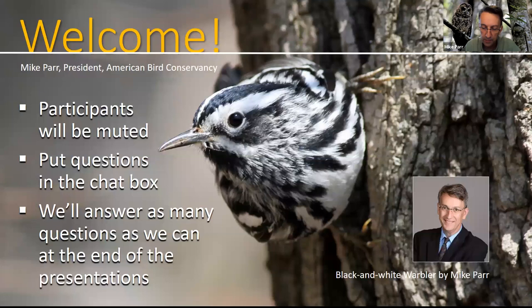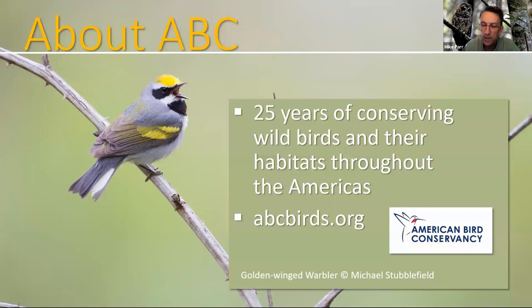American Bird Conservancy is a non-profit conservation organization. We work to prevent bird extinctions and turn around widespread bird declines through habitat conservation across the Americas. If you're not already a member of ABC, I'd invite you to join — it starts at $20 per year, and you'll get our magazine and support bird conservation. Our website is abcbirds.org, alongside the golden-winged warbler, one of the species we focus on in the United States.